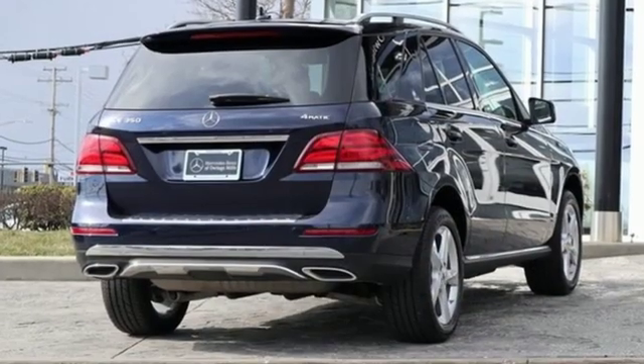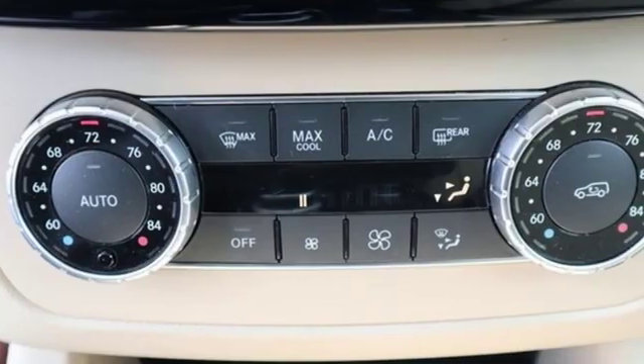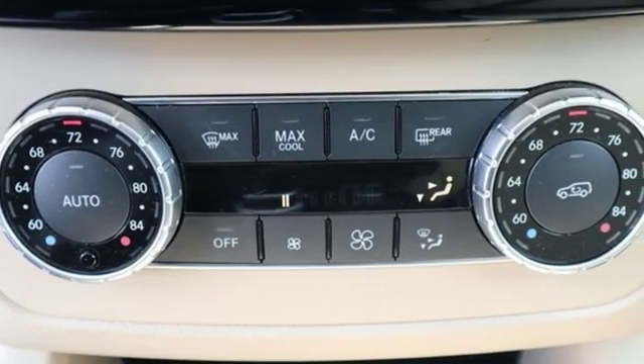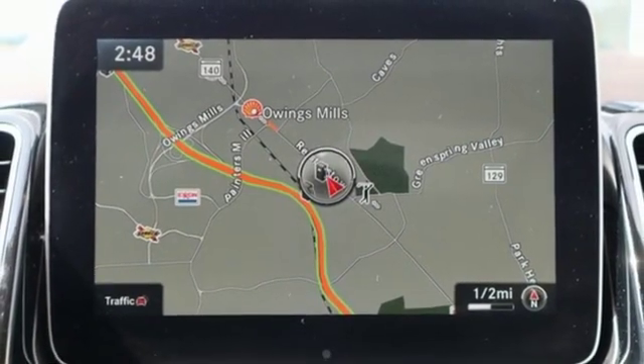Cars Direct proclaims the GLE's beautifully crafted interior leaves you wanting for nothing. Mercedes-Benz keep setting the standard and driving forward. You need to drive it to believe it. See it for yourself today.